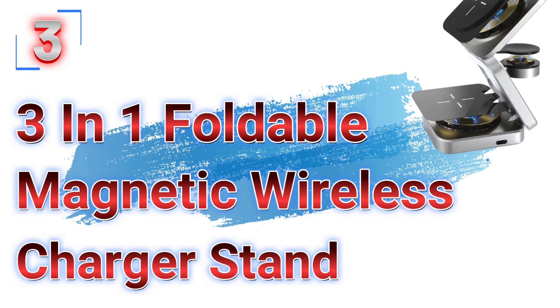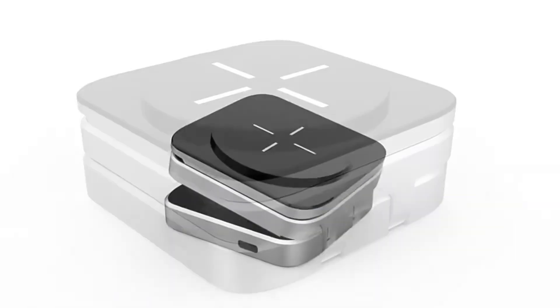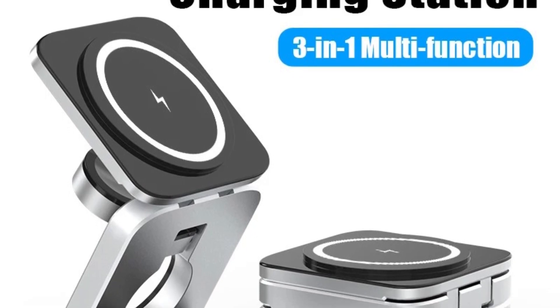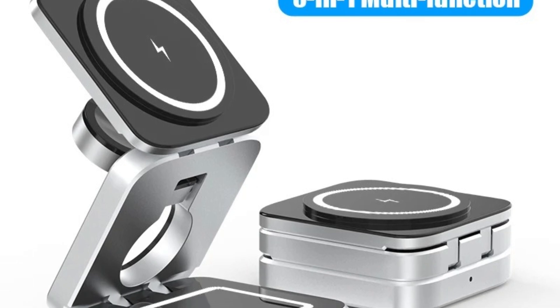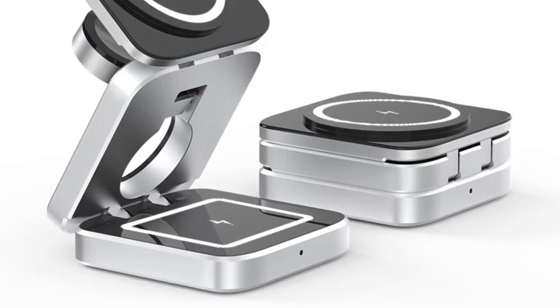Number 3: the 3-in-1 Foldable Magnetic Wireless Charger Stand. This wireless charger stand is here with 50% price off — now you can get it at around $21. In the fast-paced world of modern technology, managing multiple devices efficiently is crucial. The 3-in-1 Foldable Magnetic Wireless Charger Stand is designed to meet this need, offering a versatile and compact charging solution for the latest Apple devices.